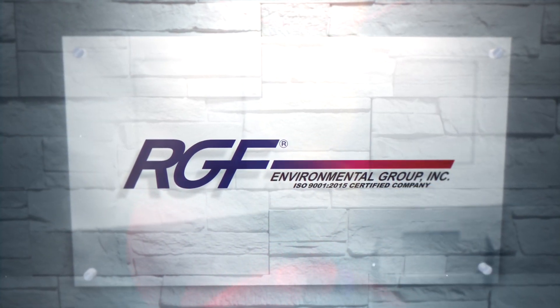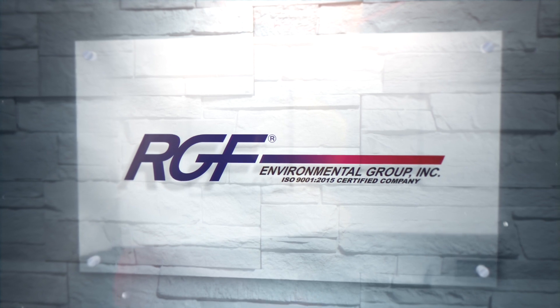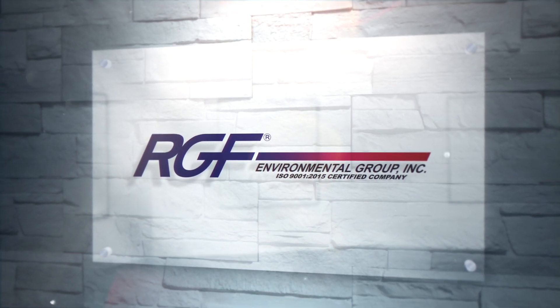I just want to say one more thing. This study on the Package 14 and 15 addresses all commercial applications for RGF IAQ technologies. So we'll see you next time. Thank you.